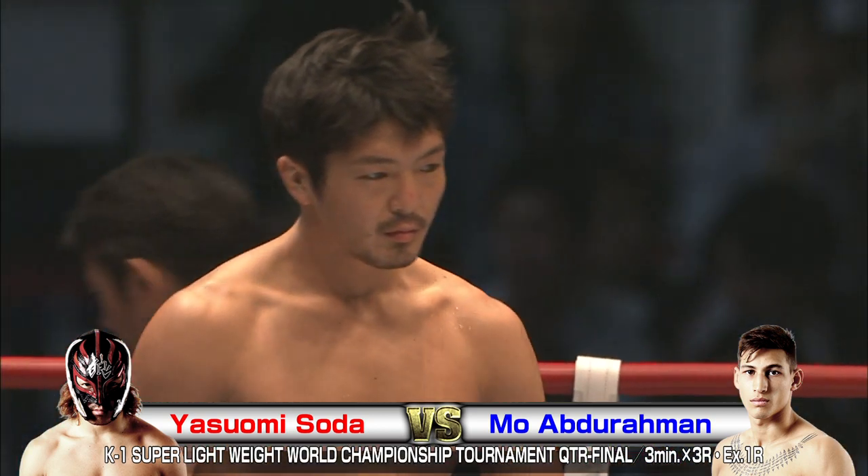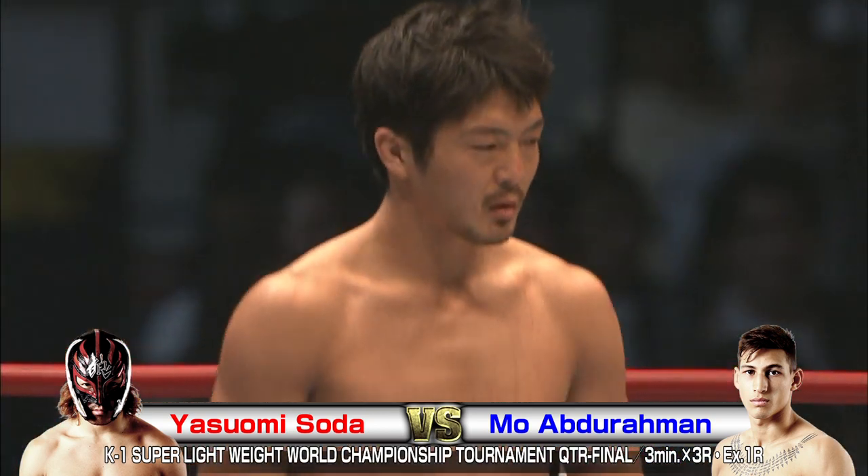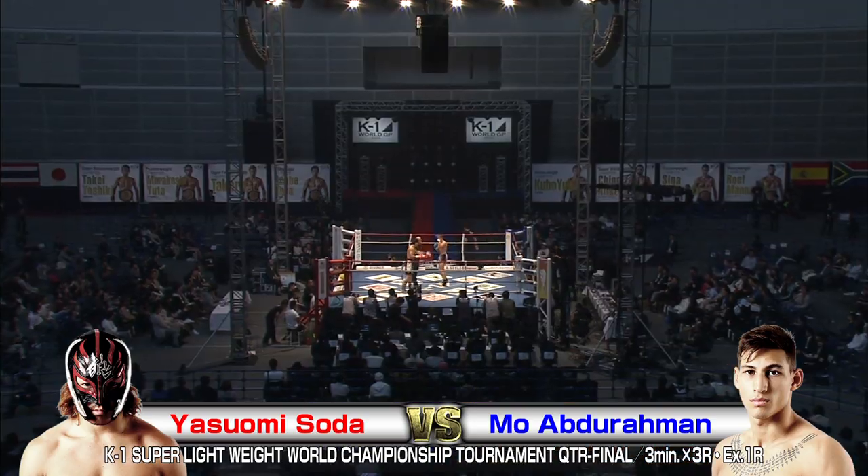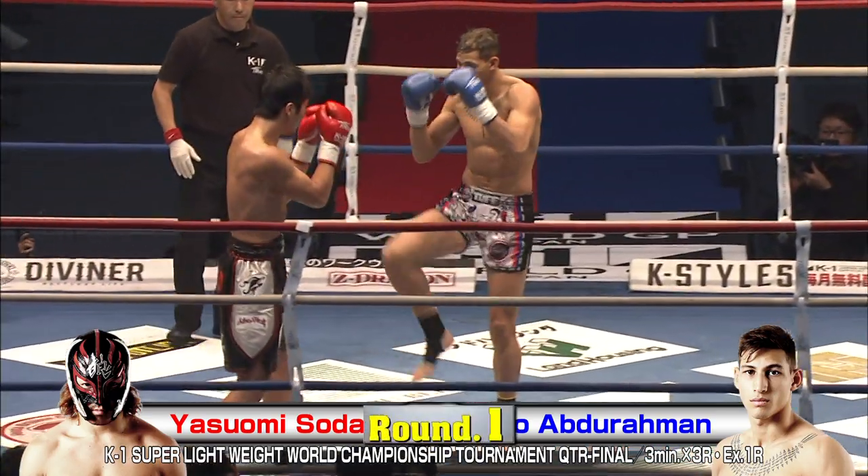I'm Brian, and I'm Phil. Let's see what transpires in the ring tonight. Another quarterfinal in the Super Lightweight World Championship Tournament.